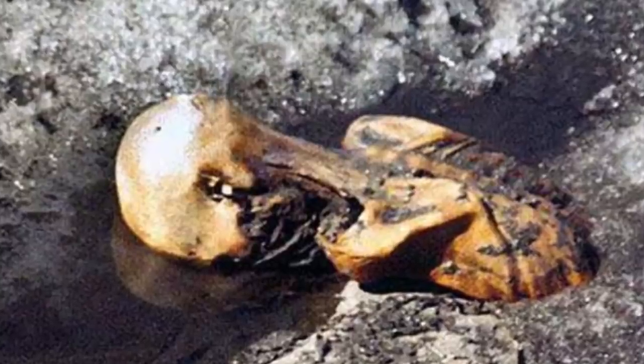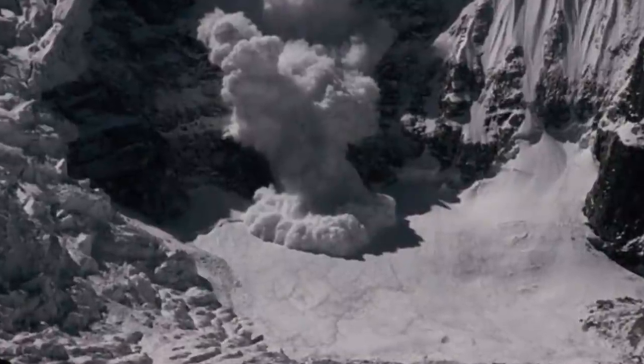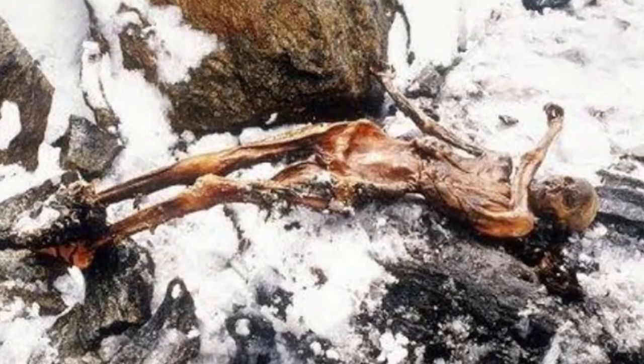At number 3 we have Otzi's Curse. After Otzi was pulled from the ice, seven people closely associated with his discovery and retrieval died untimely deaths. Helmut Simon, who discovered the body, went missing 13 years later in the very same mountain range and his body was found – he had fallen 300 feet to his death. One of the team members who found Simon's body also died just hours after his funeral. In 1992, Rainier Hen, who placed Otzi's remains in a body bag, died in a car crash on the way to giving a speech about the Iceman. In 1993, Kurt Fritz, who helped transport the remains, died in an avalanche. Rainer Holtz, who made a film about the Iceman, died shortly after from a brain tumor. Tom Loy, a researcher who worked on Otzi's clothing, died of a blood disease. And Conrad Spindler, a leading expert on the Iceman, died after joking about the curse, saying: "I think it is a load of rubbish, it is all media hype. The next thing you will be saying is I'll be next." And he was.